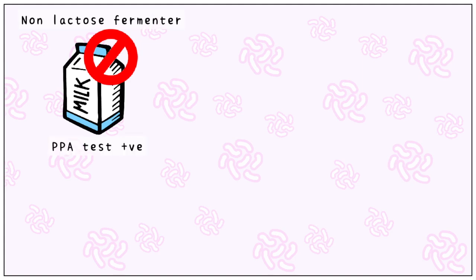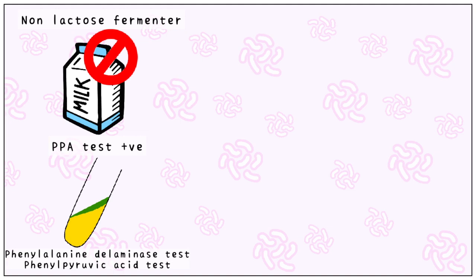Proteus is a non-lactose fermenter and is always PPA test positive, which causes the yellow-coloured phenylalanine deaminase medium to change to a green colour.